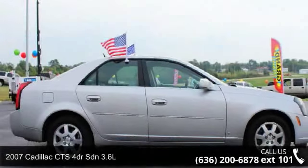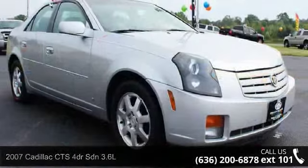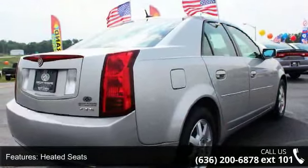Presenting the 2007 Cadillac CTS. If you are looking for a first-class ride, you have found it. This vehicle comes with a reliable six-cylinder engine connected to a smooth-shifting automatic transmission.